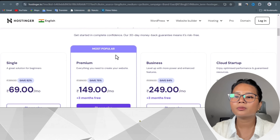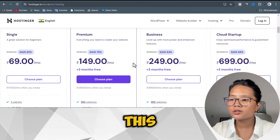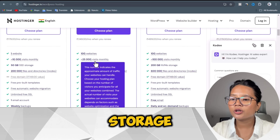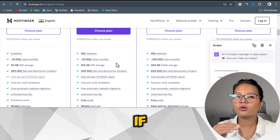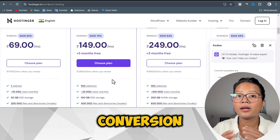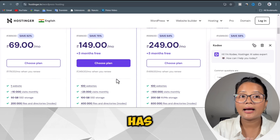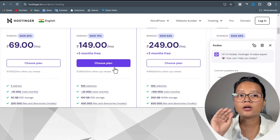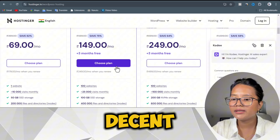I'll be going with the WordPress hosting. I'm going to purchase the Premium WordPress hosting plan. In the premium plan, we get 100 websites, 25,000 monthly visits, 100 GB SSD storage, and more. The most important thing is monthly visits — if your website is slow or crashes when customers visit, it will lower conversions and you'll make losses running ads. So always purchase a good premium hosting plan.